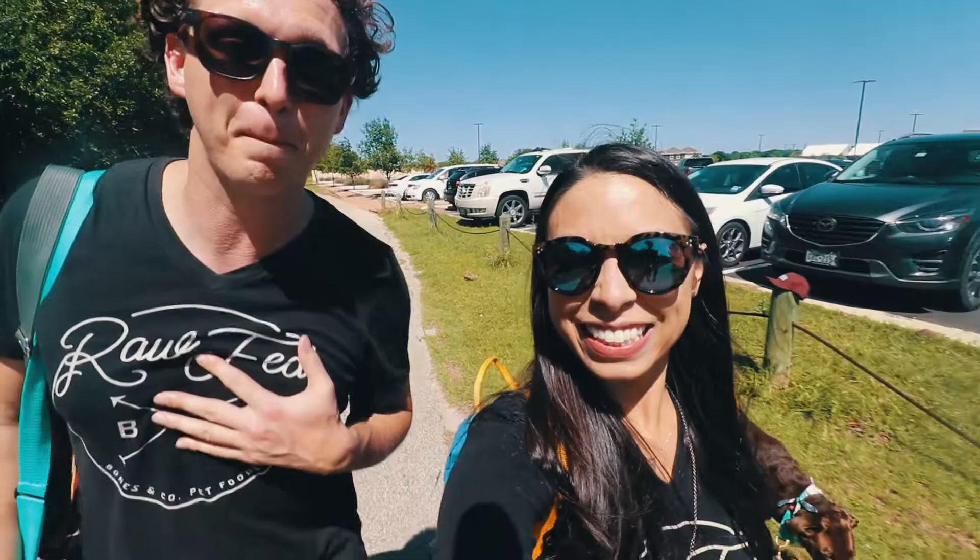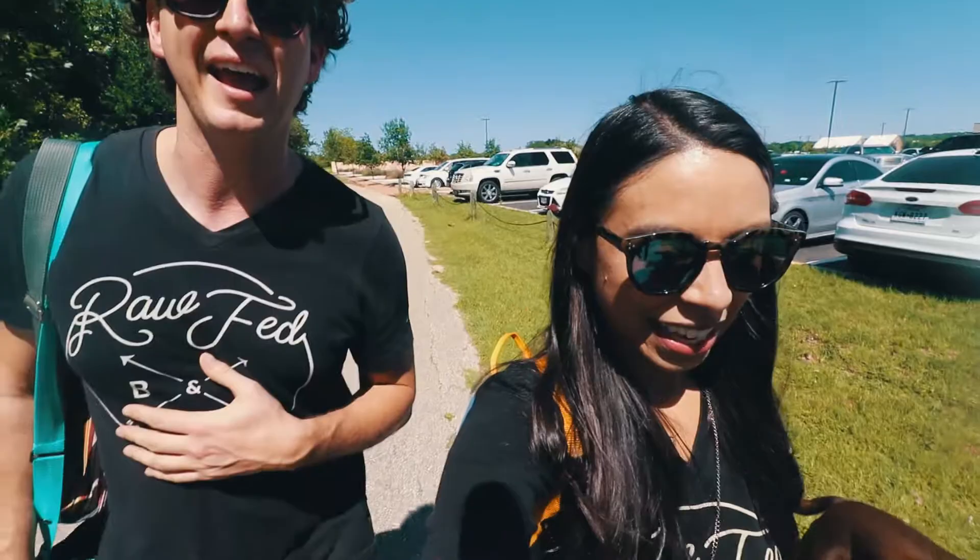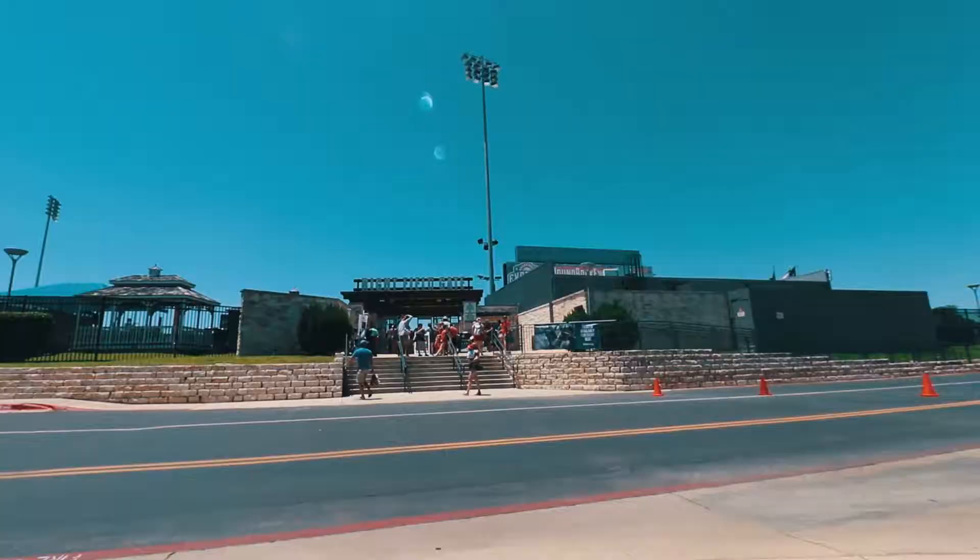What's up Bones & Co Tribe? We are actually going to a really cool event today — the Round Rock Express Baseball Bark Event. Bring your dog to the baseball game. We're super pumped about it, come on let's go check it out.